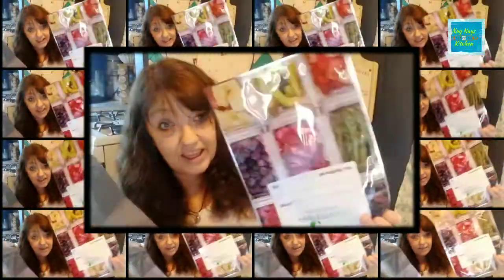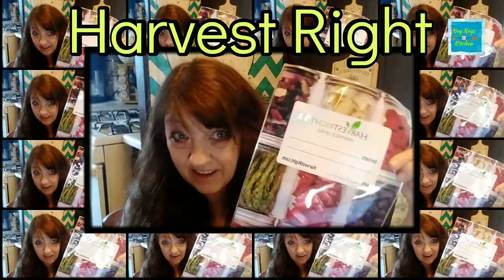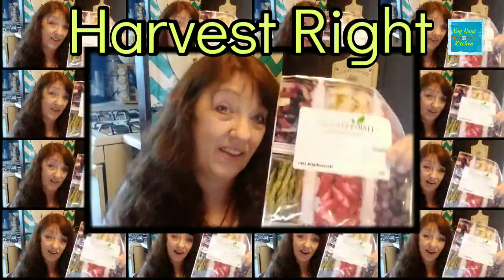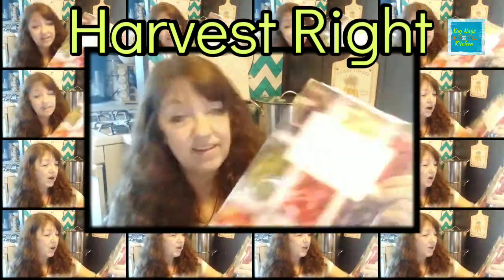I do use mylar bags. I have the silver ones here, which are a solid color — I think these are going to be all right. And then also I have some of these that come with the Harvest Fresh. Now these are multicolored. Are they talking about these ones? They may be. I don't know. We'll have to wait and see. Harvest Fresh may have to start using different bags. I don't know for sure.